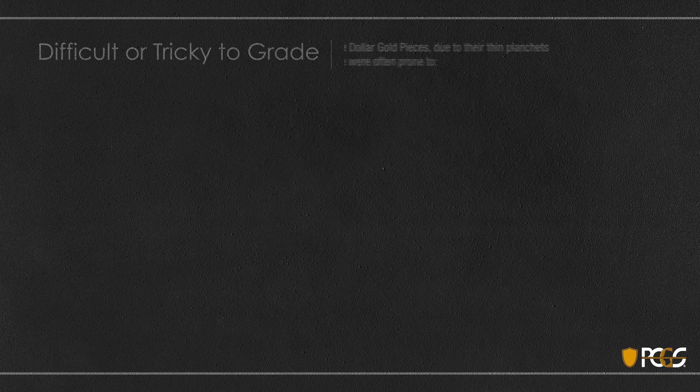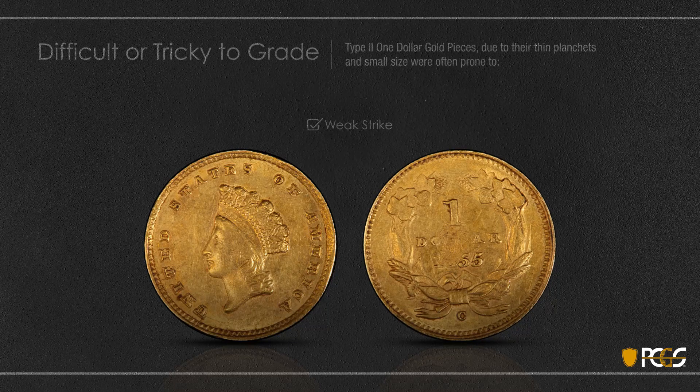Next we'll look at type two gold dollars. Due to their thin planchets and small size they suffered from the same things that three-cent silver suffered from, which is weak strike. Here's a coin that's pretty high grade — you can tell by the amount of detail in the headdress. But the center part behind the Eye of Liberty, and on the wreath on the back, you're missing a digit from the date and some letters in 'dollar.' This coin just had a very, very weak strike. Particularly look at the center of the reverse on many coins close to uncirculated — just nothing is struck.